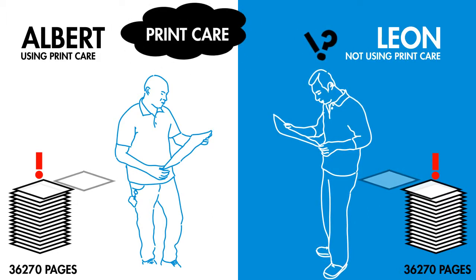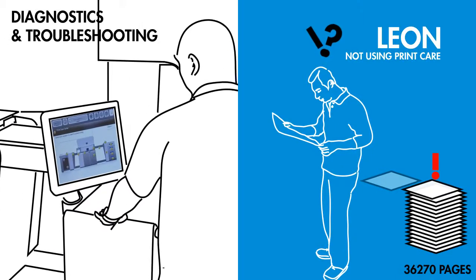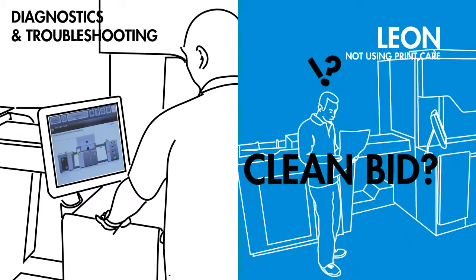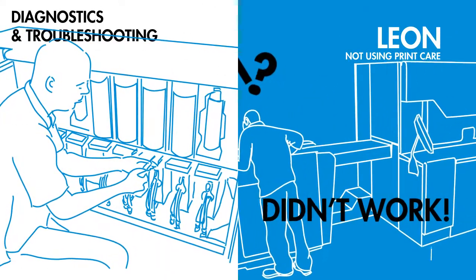We can see how the fast and accurate diagnostic and troubleshooting process helps Albert resolve issues. What a shame Leon's not using Print Care.